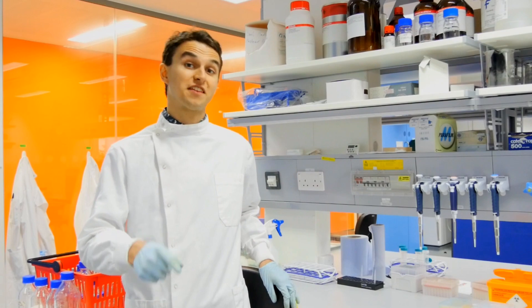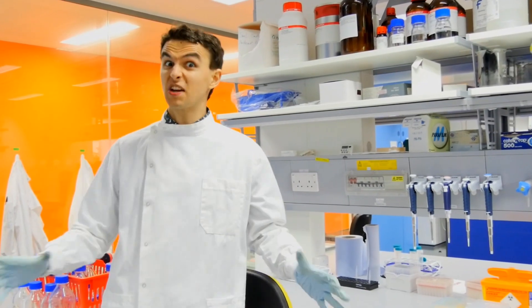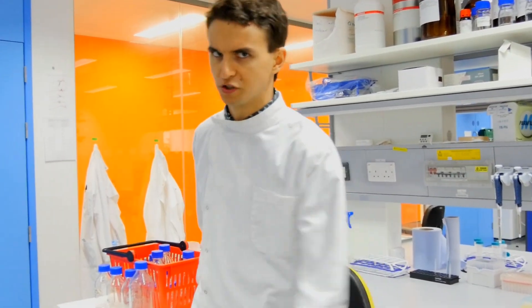This is my lab, which I share with the other people in my research group. It contains everything I need to conduct my butterfly research effectively, but also safely — especially in times such as these, where safety is of the utmost importance.